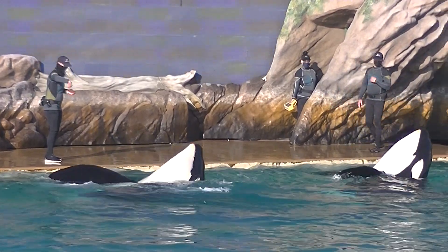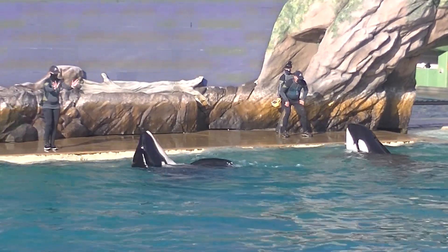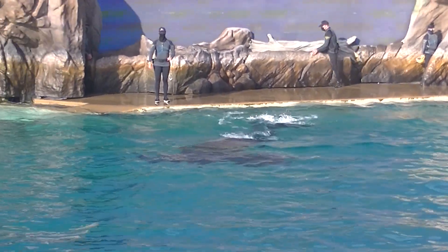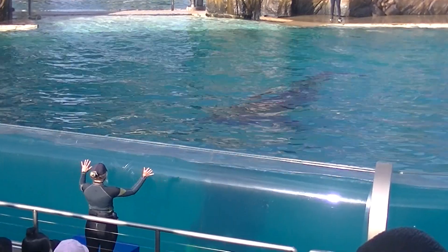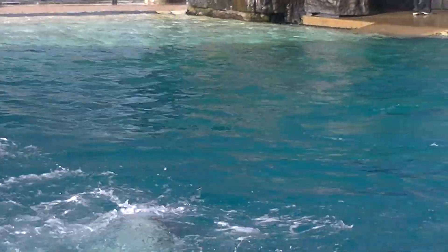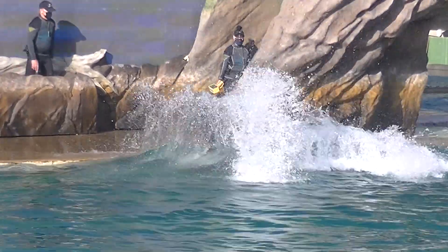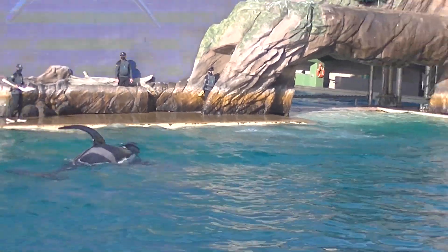That tall fin on their back is called a dorsal fin. It helps to stabilize them when they swim and regulate their body temperature. Since there is no bone or muscle structure inside, it may begin to curve over time. Unlike those pectoral flippers on either side of their body — those have five bony digits inside, just like the human hand — the pectoral flippers are mostly used for steering and stopping. The lobes on either end of their tail are called flukes, their engine. Killer whales can swim up to 30 miles per hour, as fast as a speedboat.